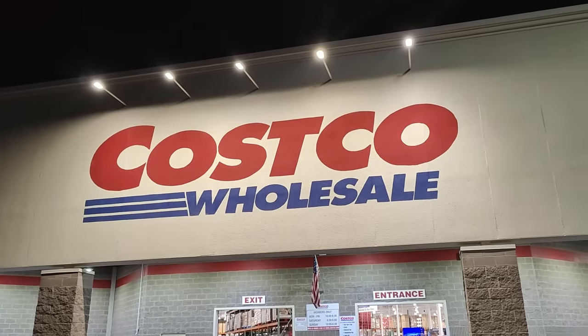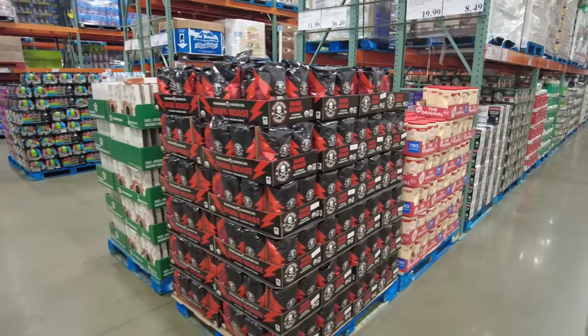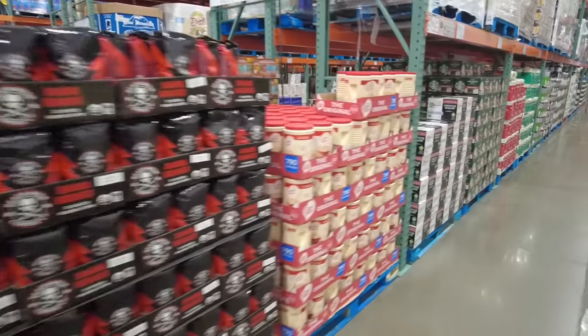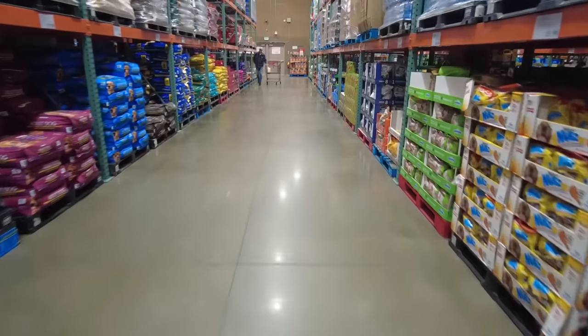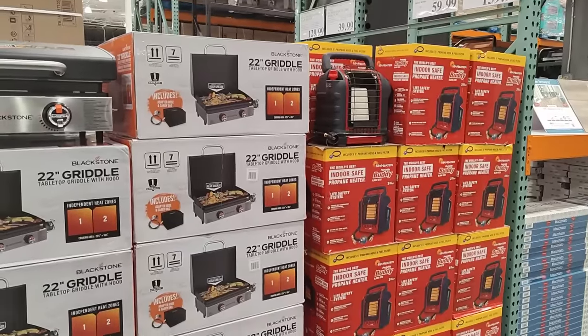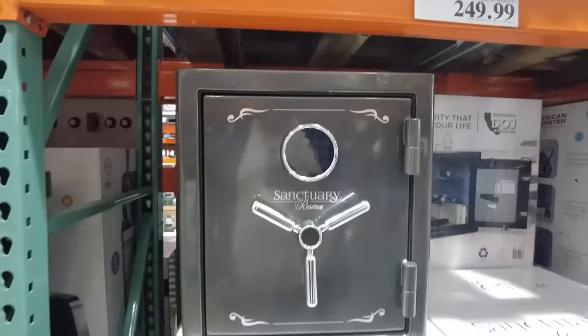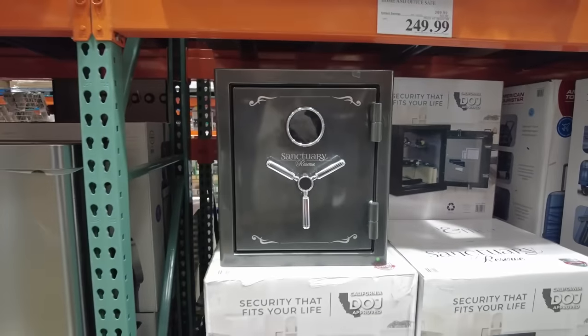Costco is a well-established membership-based retail chain that operates large warehouses where customers can purchase a wide variety of goods in bulk quantities. Costco stores feature a diverse selection of products including groceries, electronics, clothing, and household items. This makes it a preferred choice for preppers looking for cost-effective solutions for their emergency preparedness measures all in one location.